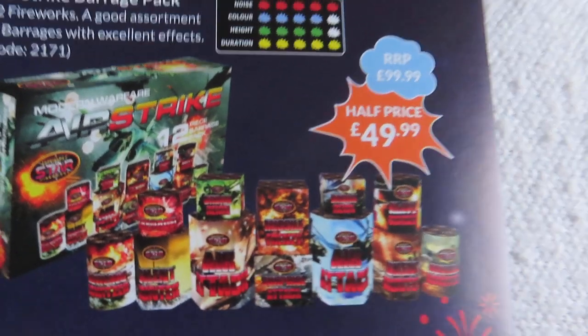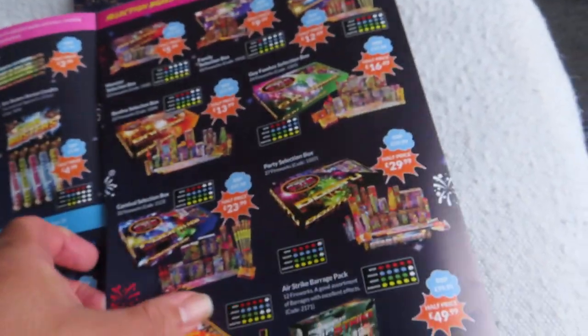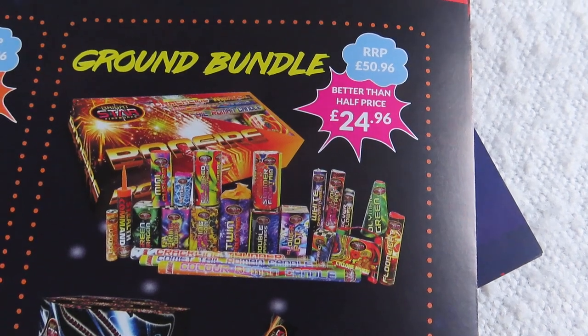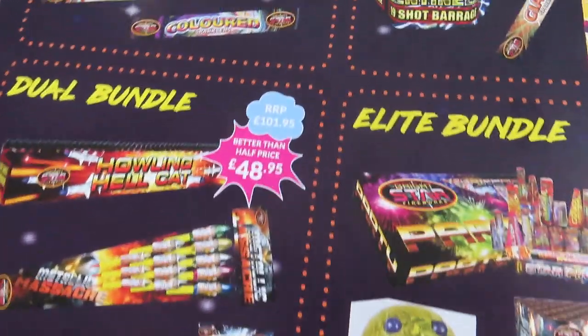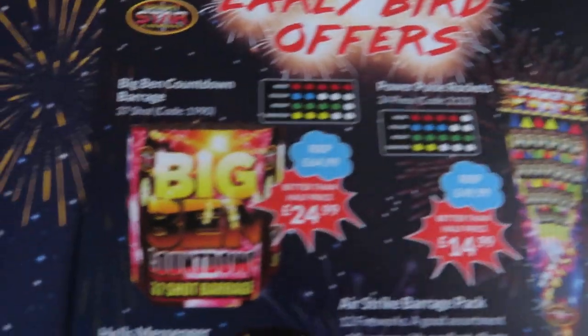That's on the early bird as well. I've got two Rangers in Swansea. I went to one and they had their fireworks out, but they didn't have these. And in that shop they had a Revenant, which I think is a compound cake. It's not in here. The shop I got these from didn't have any fireworks out, but they had the leaflets, which is strange.